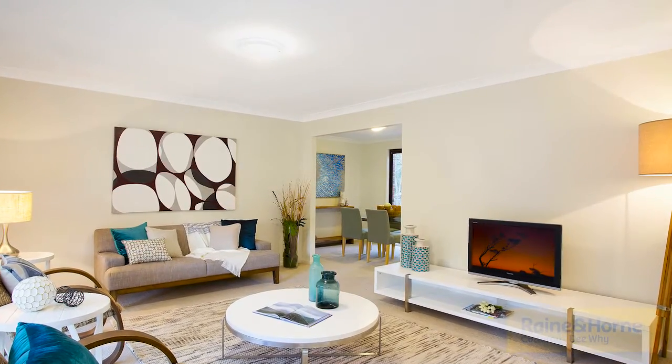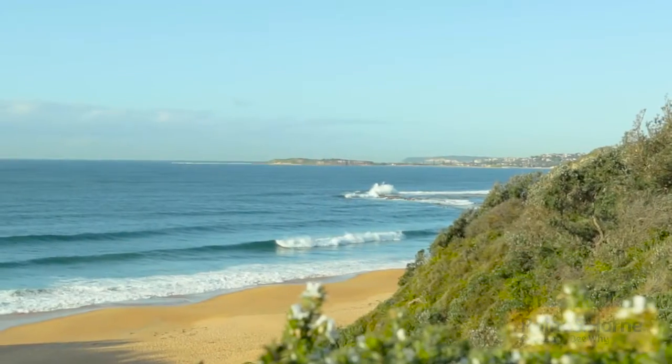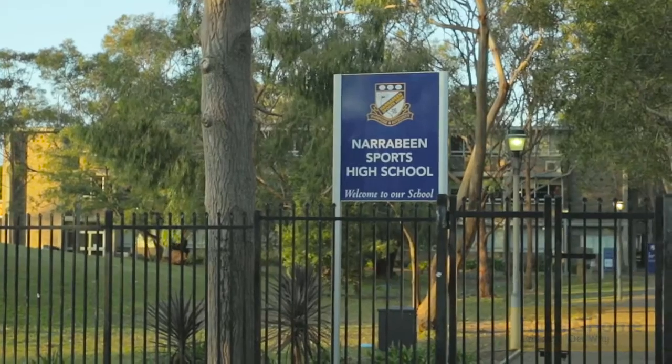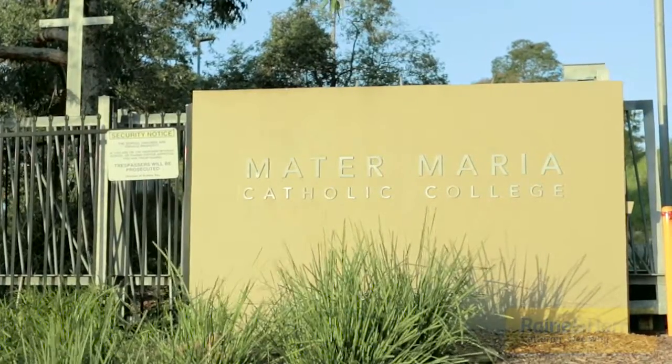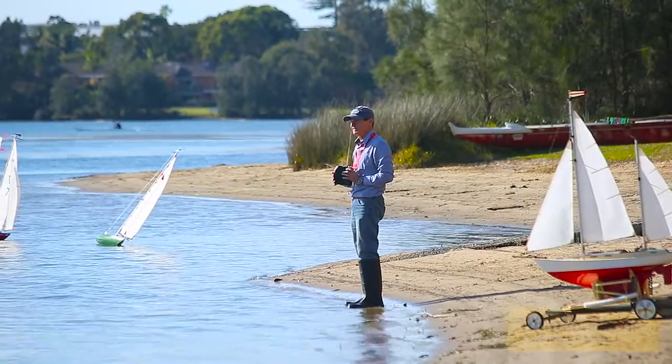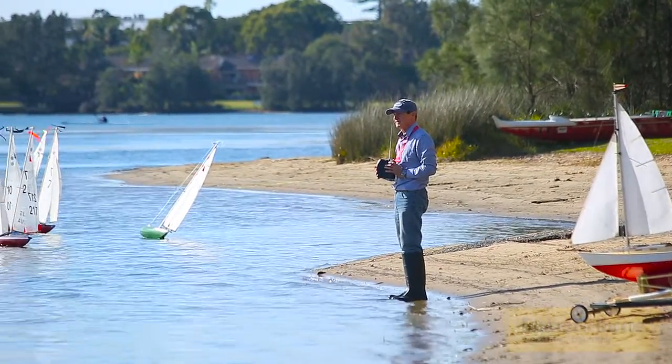The property is situated right in the middle of the northern beaches — two and a half kilometres to Little Narrabeen Beach. Narrabeen Sports High is just around the corner, as well as Marta Maria College. Graveen Golf Course, Monash Golf Course, and of course Narrabeen Lake are all basically on your doorstep.